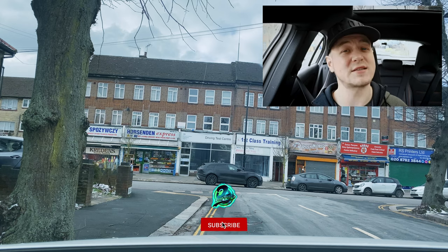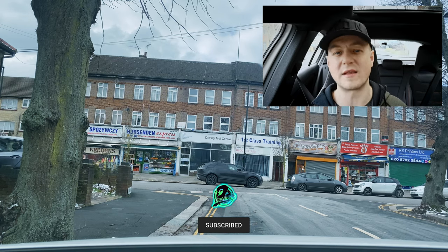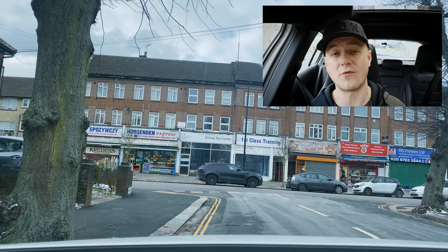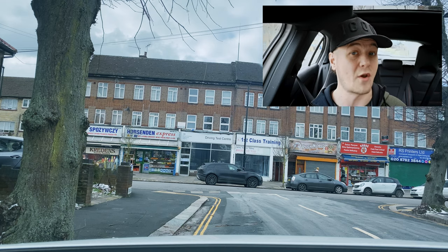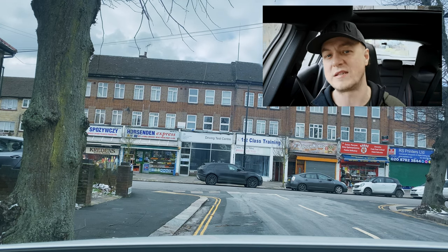Here we are back to do another test route. This time we're going to be following the signs — no sat nav for the independent drive. I will be doing my maneuver, which is something you'll do on your driving test, some sort of reversing. And we're going to be doing the independent drive following the signs, which is a lot harder.